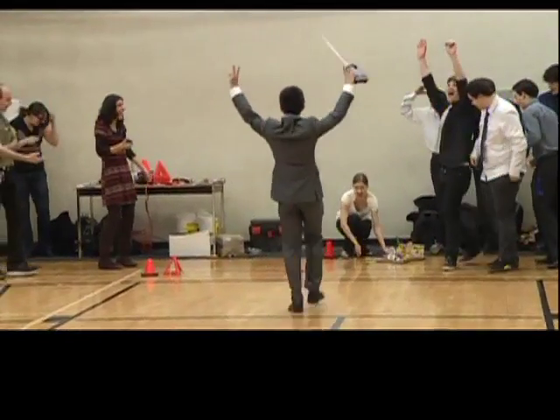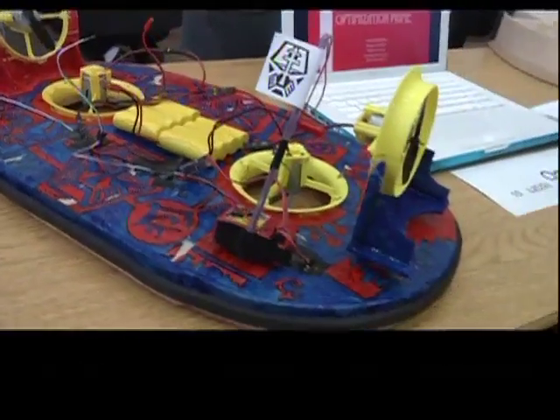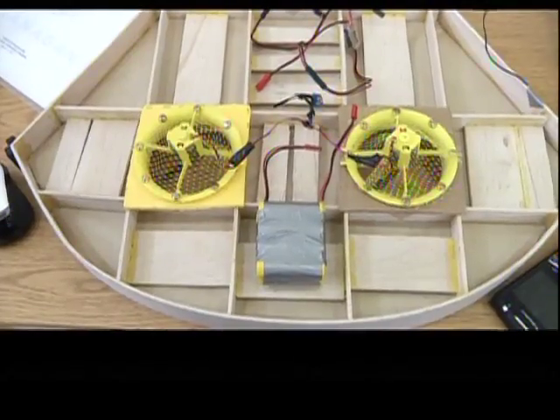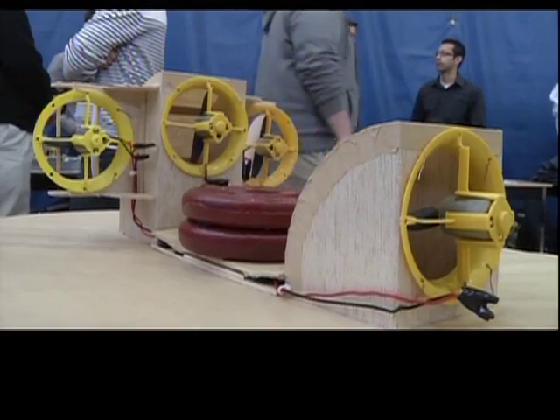These are 32 teams of second-year engineering students at UBC Okanagan. They are racing hovercrafts designed from scratch. Their creations must not only be fast and easy to steer, but also be able to carry a decent load.